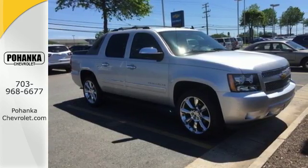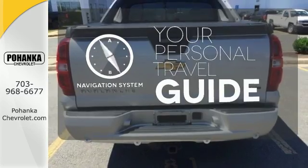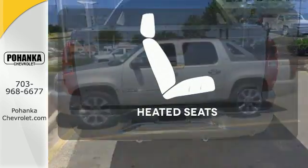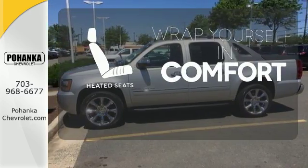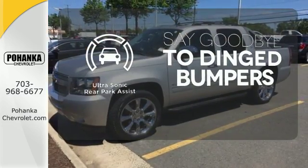All come standard in this rugged and refined Avalanche. It comes with a navigation system to easily guide you to your destination. Warm off the chills with the heated seats. You'll always find the right fit with the ultrasonic rear park assist helping you out.